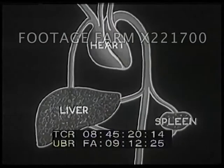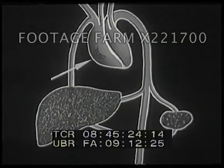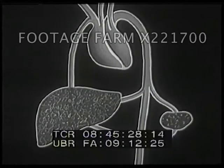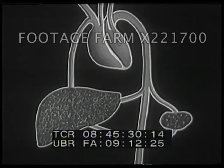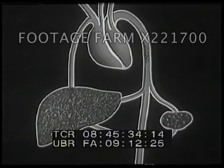The bacteria stay inside the blood vessels. In this drawing, we'll watch some bacteria move through the bloodstream. First, they enter the right half of the heart, then they pass through the lungs and back to the left half. And from there, they're carried all over the body. Eventually, the germs reach the liver and the spleen.